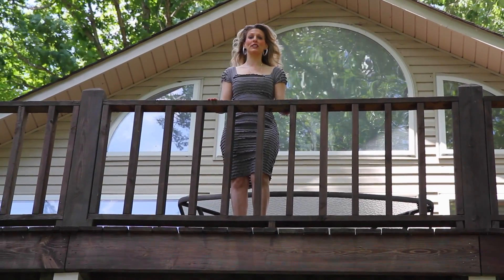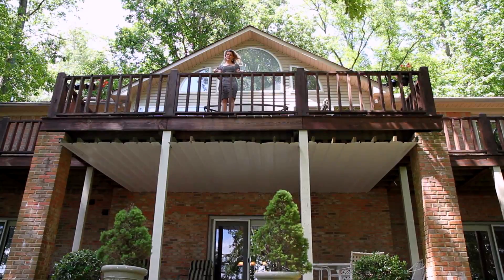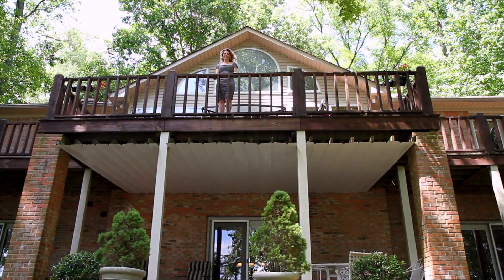Thank you for taking the time to tour this beautiful river house with me. Now I'm going to go get changed out of these clothes and have some fun on the water. And you can too if you choose to make this home yours.